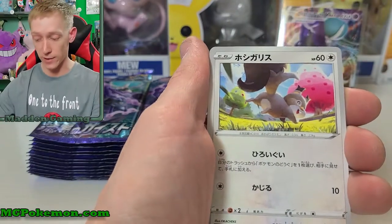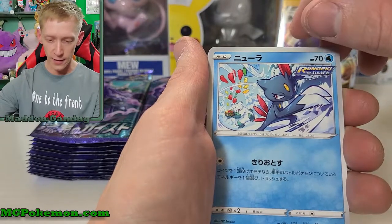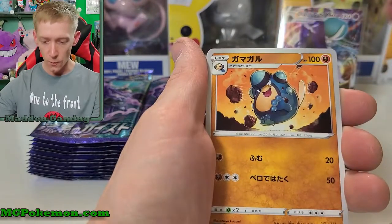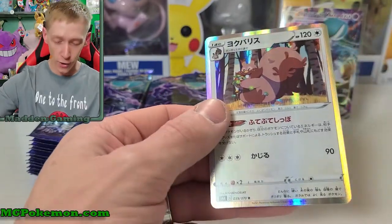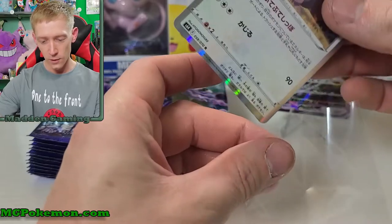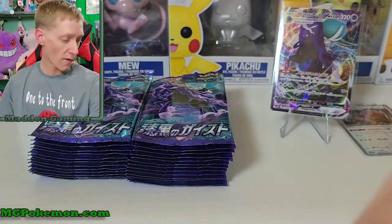Spiral Energy again — hope that's what it's called because that's what it sounded out to me. Anyway, we got Squawkabilly, Sneasel, Palpitoad, and a Greedent holographic rare. Not too bad — two pulls so far out of our four or five packs.